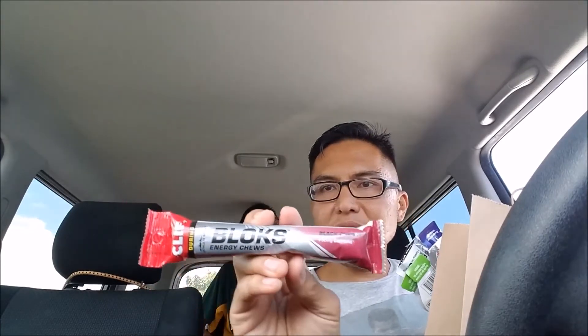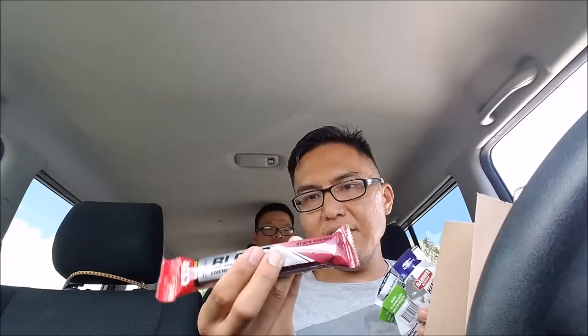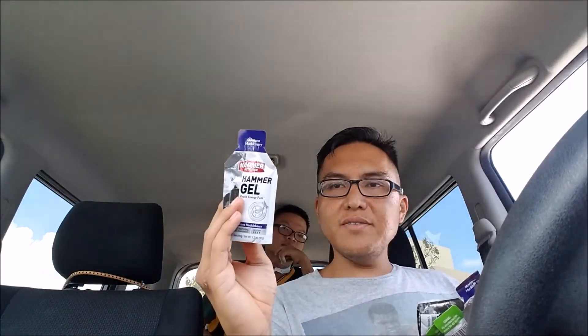I also picked up some supplements. Check it out — picked up caffeinated black cherry Clif Shot Bloks. This has 50 milligrams of caffeine per serving size of three pieces, with two servings per container, so six pieces total. And Hammer Gel — Montana Huckleberry, made with natural ingredients.